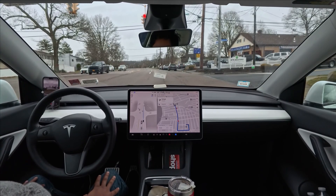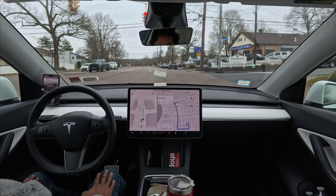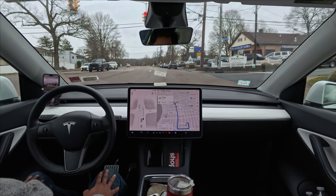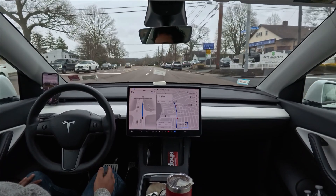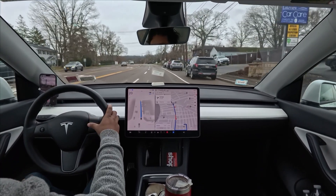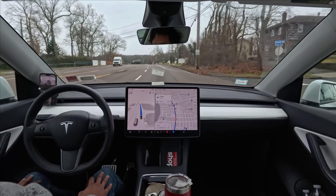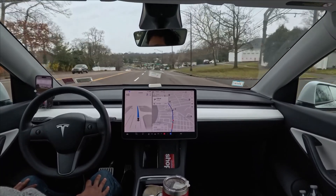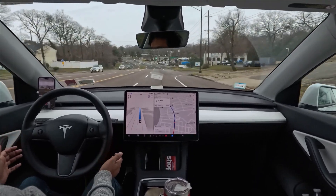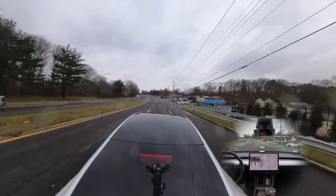We are six minutes away from our destination and hopefully the car will make it without any intervention. The light just turns green and we move forward. For some reason it's going super slow — just 22 miles per hour — then it tries to increase the speed. There is a pothole the car didn't even see.